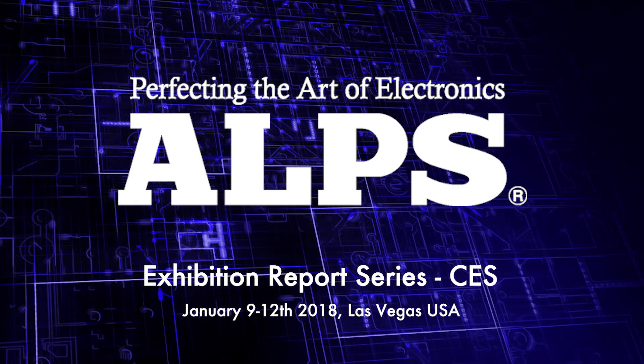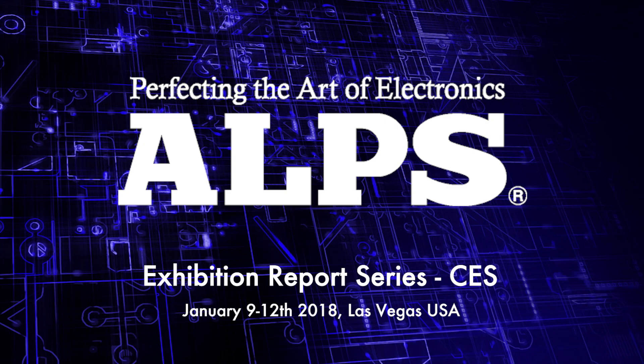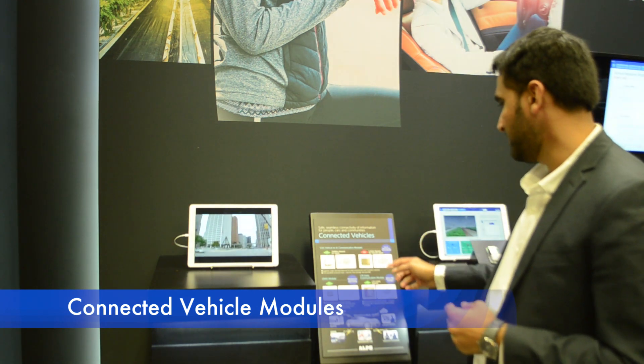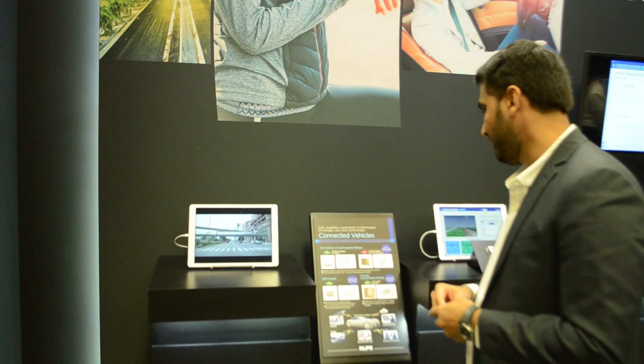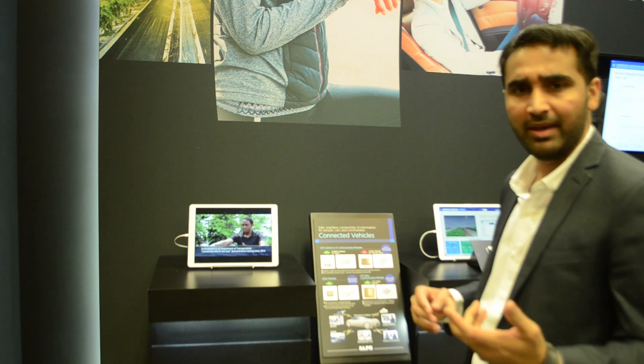Welcome to the Alps booth at the Consumer Electronics Show 2018 where we are showing our latest innovations. Alps is a leading manufacturer of connectivity modules, and here we have some of our connectivity solutions, starting from our V2X module — vehicle to infrastructure — and we also have a GNSS and LTE module for both cellular connectivity and vehicle navigation.